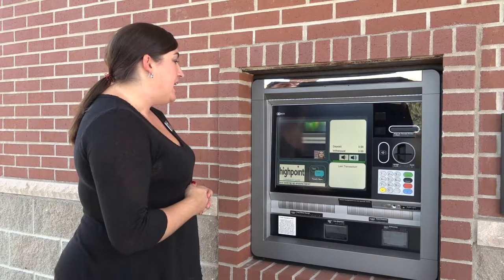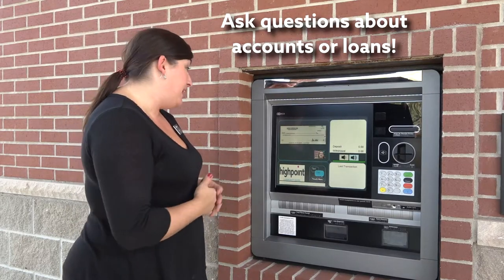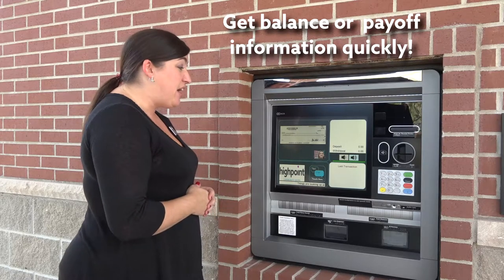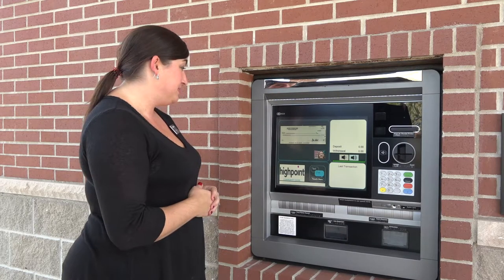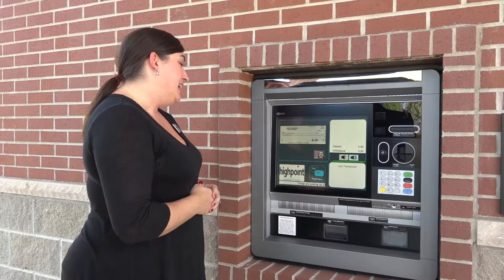And while we're talking today, I wanted to make sure that I would be able to ask any questions about my accounts or loans. And if I wanted to know a balance or maybe a payoff amount, that's something you'd be able to help with? Absolutely, we are here and happy to help you with any account questions. That's awesome. Thank you so much. No problem.